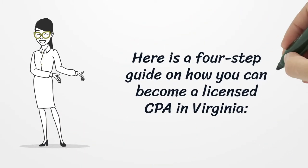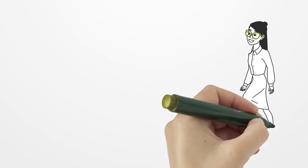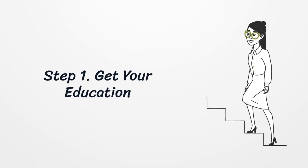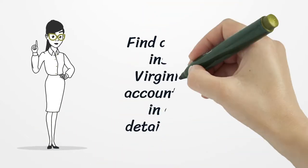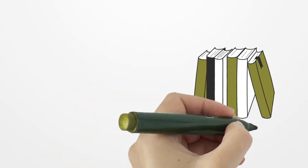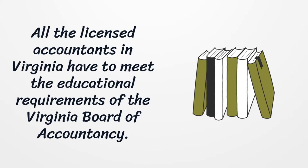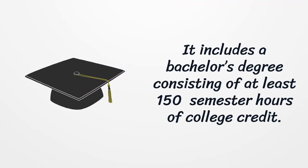Here is a four-step guide on how you can become a licensed CPA in Virginia. Find and contact the institutions in Virginia that offer accounting programs to get detailed information. All licensed accountants in Virginia have to meet the educational requirements of the Virginia Board of Accountancy, which includes a bachelor's degree consisting of at least 150 semester hours of college credit.